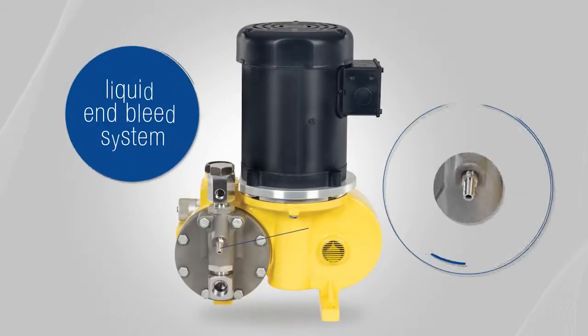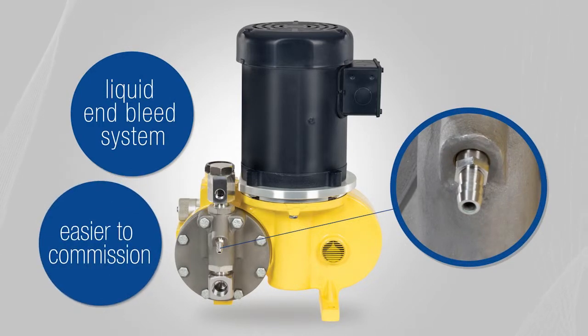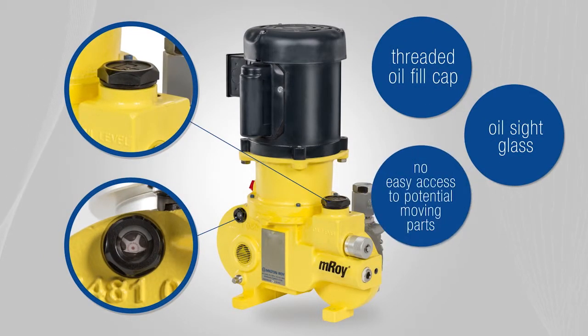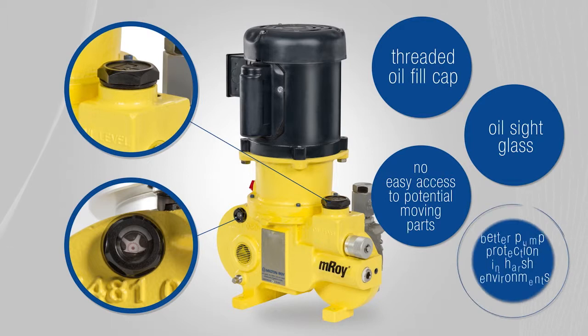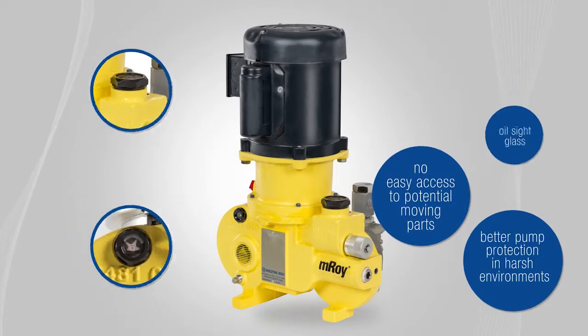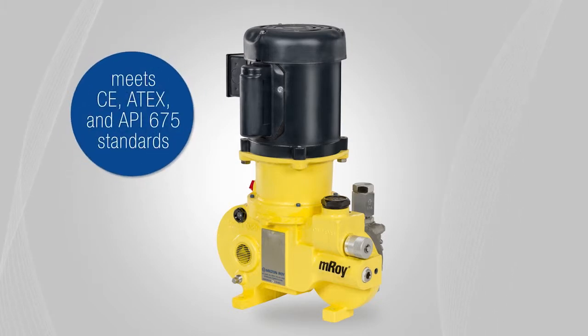Some of the new enhancements include a liquid end bleed system that offers easier commissioning, a threaded oil fill cap and oil side glass that assure no easy access to potential moving parts, and better pump protection in harsh environments, including those with potential sandstorms. The EMROI metering pump meets CE, ATEX, and API 675 standards.